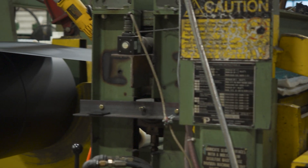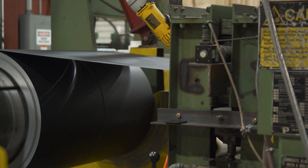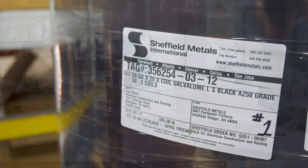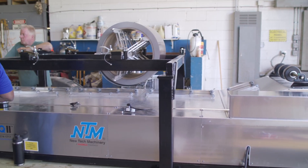How does Sheffield provide the flat sheet and coil necessary to fabricate all the pieces and parts of a metal roofing system? We stock coil and master coil form. Customers call in and order a specific amount of sheets and coil, we custom slit to that order, and then ship it out to their job site or their shop.